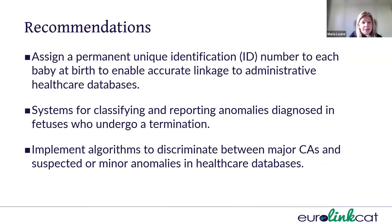Our recommendations are that a permanent unique ID number should be assigned to each baby at birth to enable accurate linkage to administrative healthcare databases. We need to develop systems for classifying and reporting anomalies diagnosed in fetuses undergoing termination. We should also implement algorithms to discriminate between major congenital anomalies and suspected or minor anomalies in the healthcare databases.